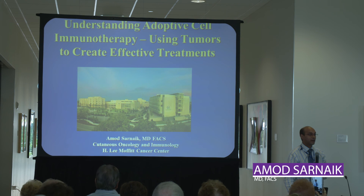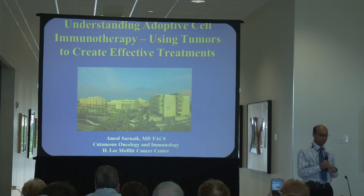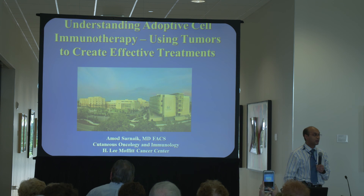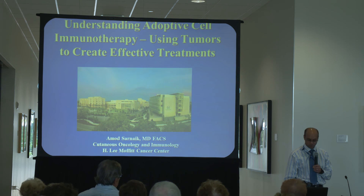Well, thank you for coming. I really am excited to be here. This is really a great turnout. Seeing a lot of familiar faces in the audience just reminds us why doing the research is so important.